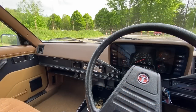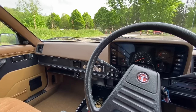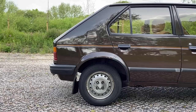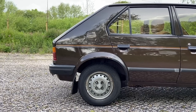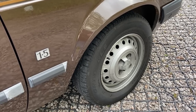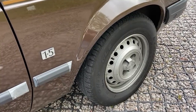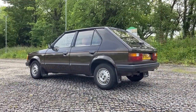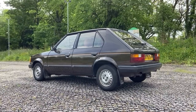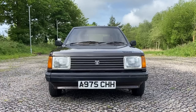Although the Simca, Chrysler or Talbot Horizon had a fair old run, seeing life through to 1987, it was discontinued to a murmur, and there was no new mid-sized Talbot to replace it. In fact, all the Horizon's stablemates had been culled in the years prior, and this was the last of the breed — this badge was never to be seen again on a car. What was Talbot, what was Chrysler Europe, what was Simca, and what was Roots had all been consigned to history.